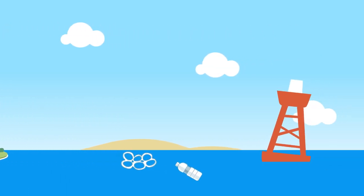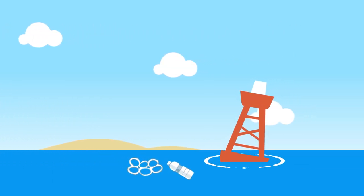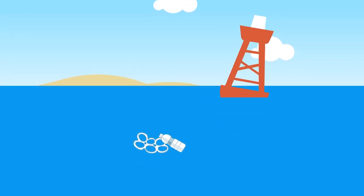And once they reach the ocean, plastics aren't able to actually biodegrade — they photodegrade. So rather than breaking down naturally, they break down from the sun into smaller and smaller pieces but never actually go away, and then they are either consumed by wildlife or wildlife get entangled in them, and it can cause some really serious problems for our oceans.